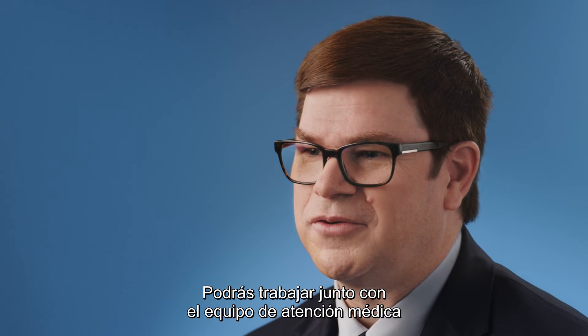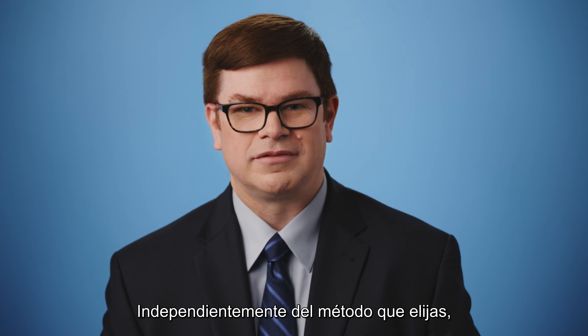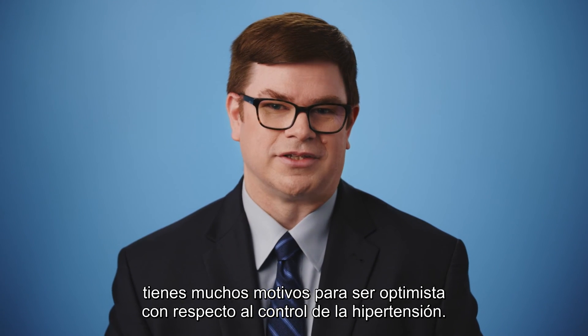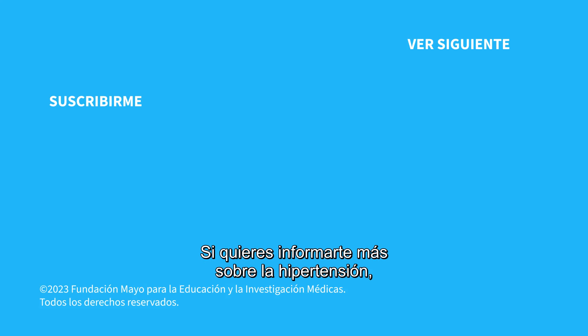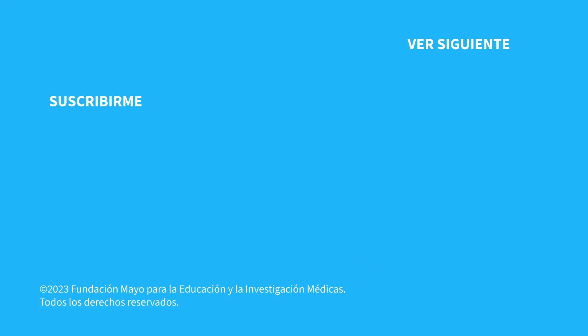You and your care team can work together to create the best treatment plan for you. No matter what methods you decide on, there are plenty of reasons to be optimistic about managing your hypertension. If you'd like to learn even more about hypertension, watch our other related videos or visit mayoclinic.org. We wish you well.